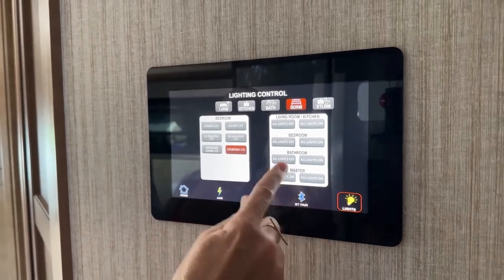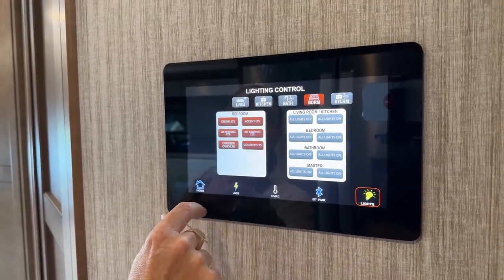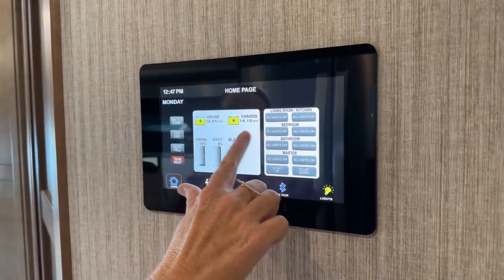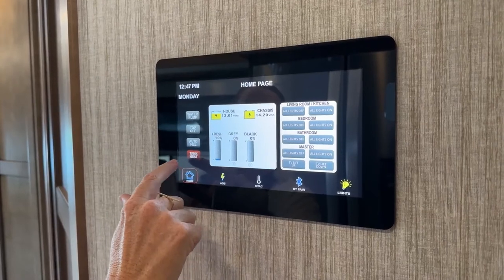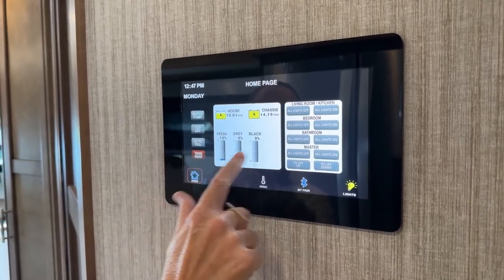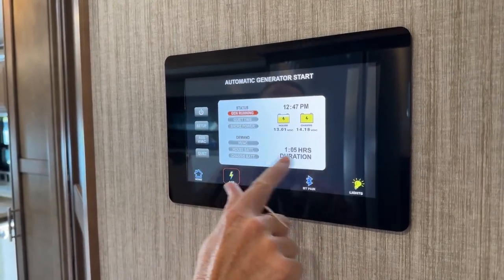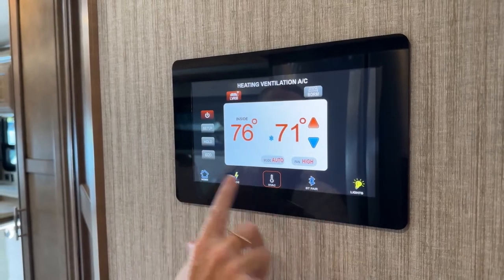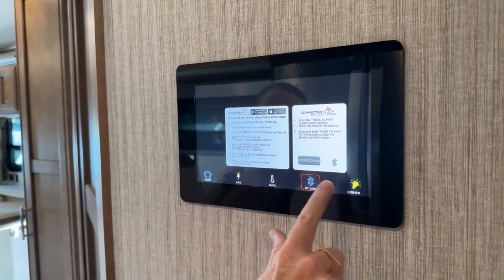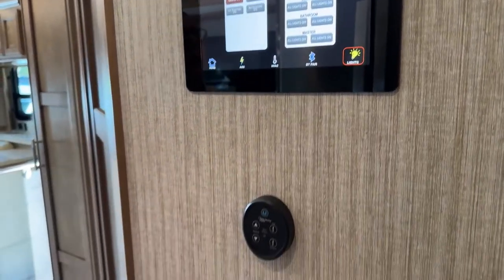As you can see here, I can hit all lights on and everything goes on, or I can turn on individual lights. The home screen shows me battery levels, tank heat, water pump controls, generator run time, and HVAC climate control. You can pair this to the app as well for lighting control — really nice features here.